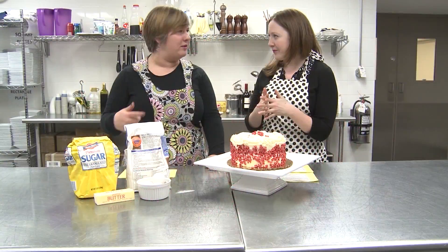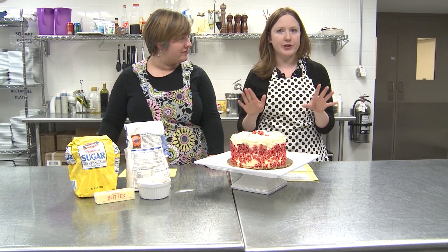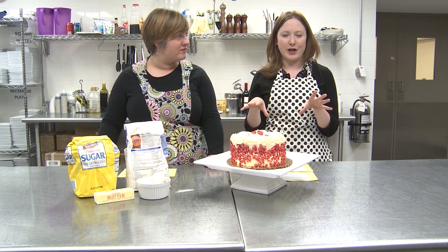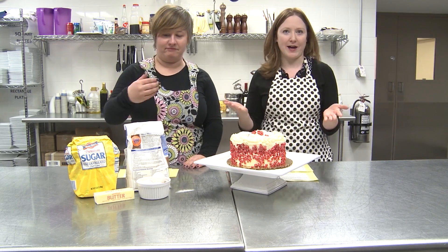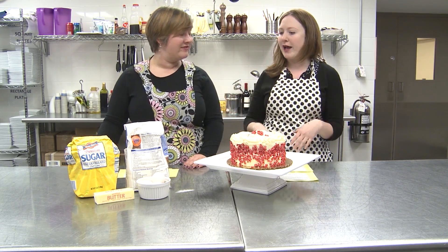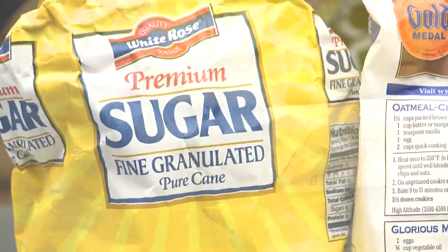Can you remind me why it's called a pound cake? Sure. Pound cakes follow a traditional one-to-one-to-one-to-one part ratio, so the four ingredients are all measured out in the same proportion: flour, eggs, sugar, and butter.